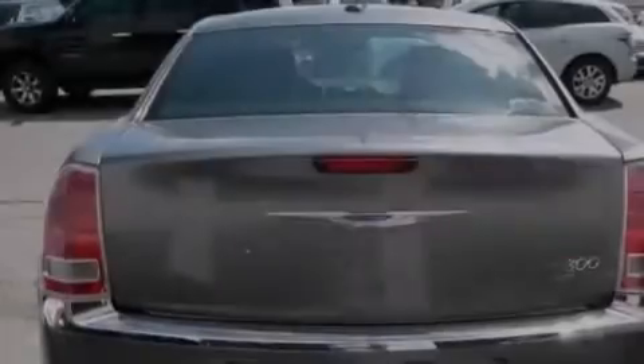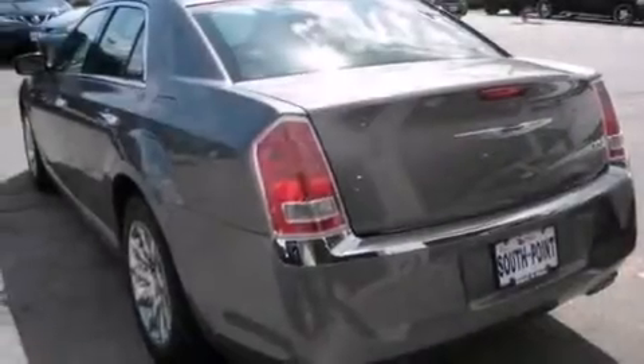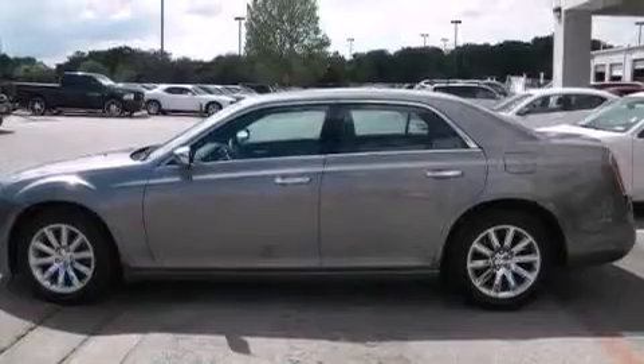The following features are also included: a low-tire pressure indicator, memory settings for the seat's positions so you can recall your favorite alignment with the push of one button, cruise control, and a leather-wrapped steering wheel with audio controls.